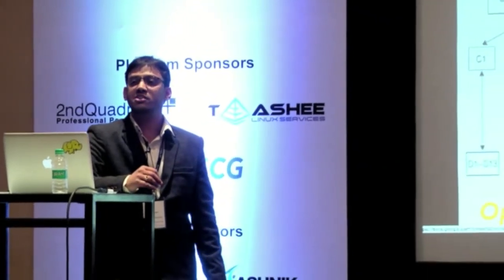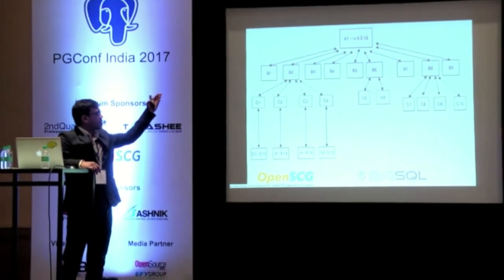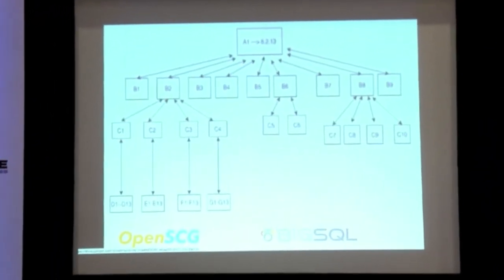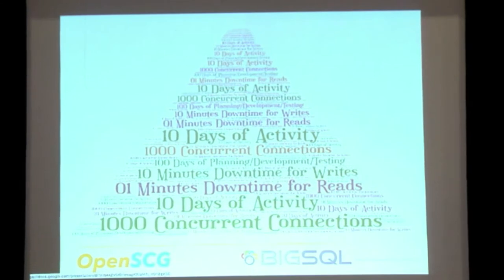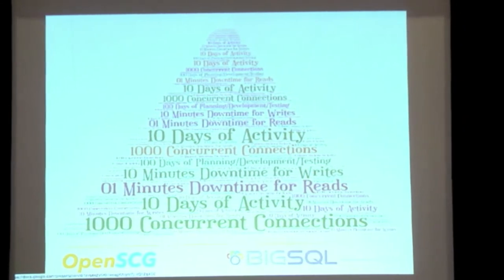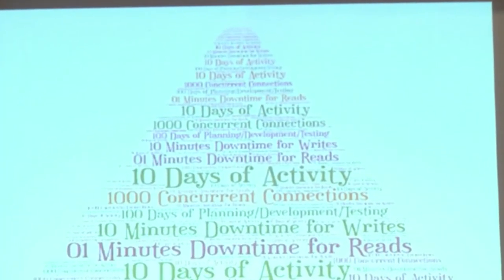Going into the steps of how we did this migration — let's look at the architecture diagram once more. You've got the master, nine slaves, and cascaded slaves — total 72 servers in replication. Remember, three slaves are taking writes, so the data is not fully consistent with the master. What we achieved finally: 1,000 concurrent connections, 100 days of planning, development, and testing, 10 days of activity, 10 minutes of downtime for writes, and one minute of downtime for reads. It was a magic number: 1,000, 100, 10, 10, and 1.